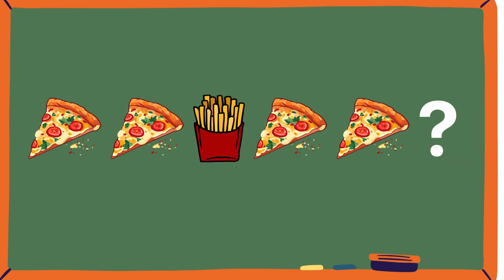Pizza, pizza. Fries. Pizza, pizza. Some more thinking time. Fries. Mmm, junk food. Who likes junk food here?